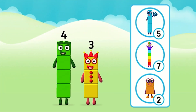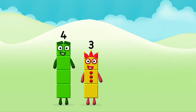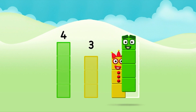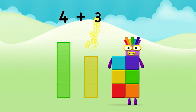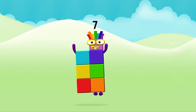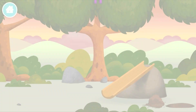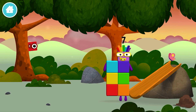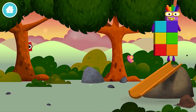What number block will you make when you add these two number blocks together? That's the correct answer! Add the number blocks together! Three! Four! Four plus three equals seven! That's it! You made number block seven! You made a new number block! I am seven!